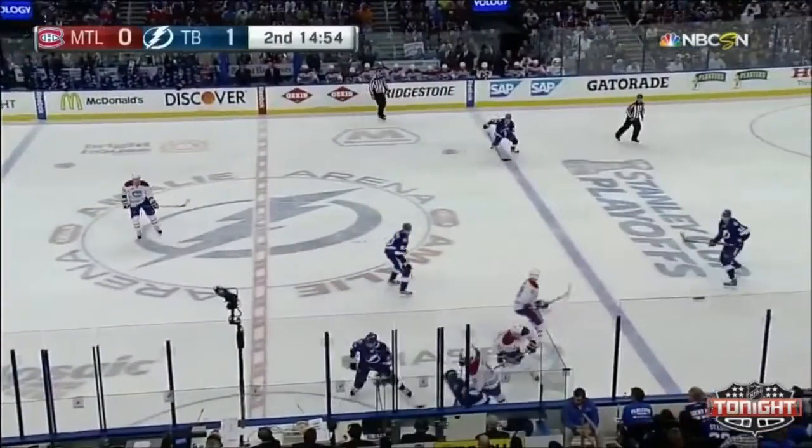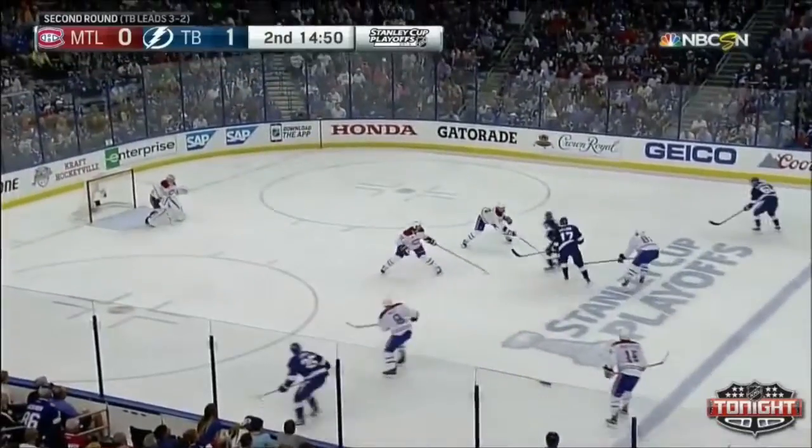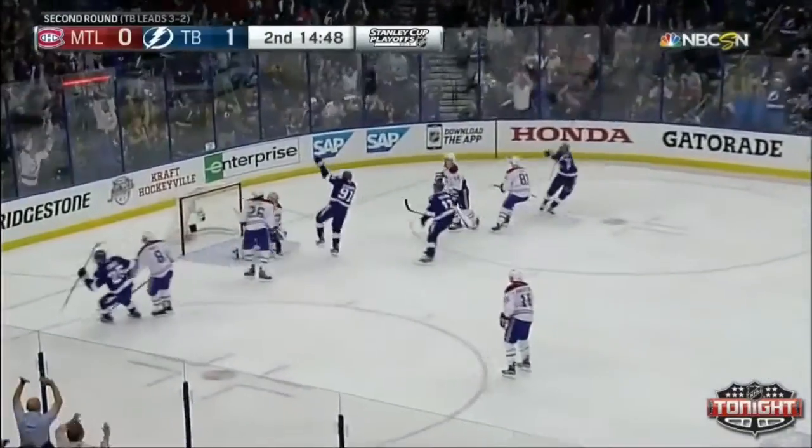They've been centering the line with Killorn and Callahan over the first four games, now playing with Tokla and Killorn. Killorn for Stamkos! He scores!